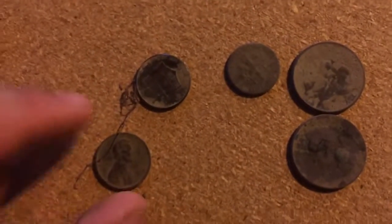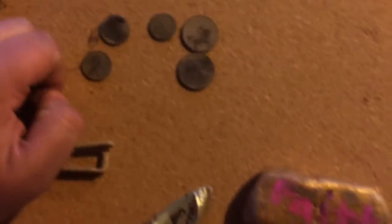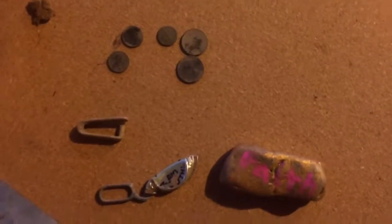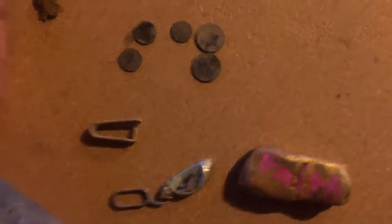Then I found two pennies, a dime, two quarters, and that's it — those are the finds, guys. Thank you very much for watching. I know it's not much, but it's still something. I just try to find whatever I can.